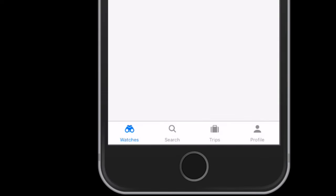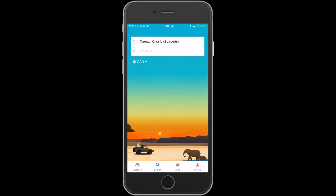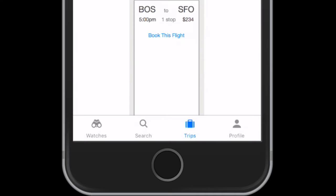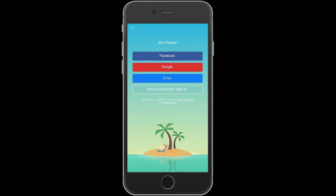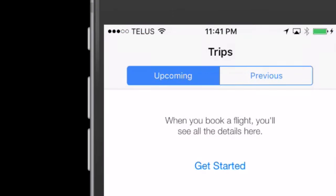At the bottom of the app, you have a few options. Watches keeps a list of all the flights you're keeping an eye on — in this case, I'm currently keeping an eye on a flight to New York. Searches allows you to find your flight. Trips is broken down into two parts: upcoming and previous flights you purchased through the app. Profile is your sign-in option; you can sign in using Facebook, Google, or email. X gets you out of the current screen.